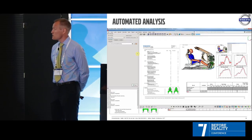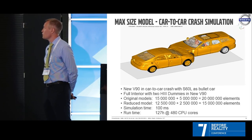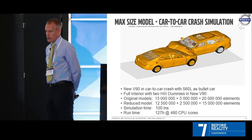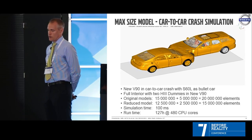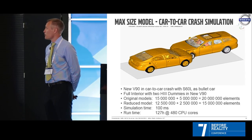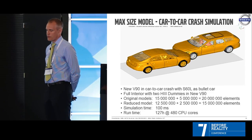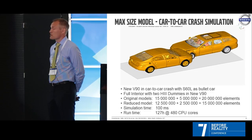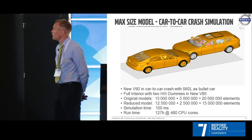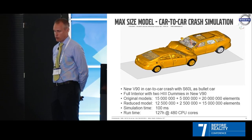Just a quick note on the maximum size model we had: the new V90 against the S60, with two dummies in the V90. The original models were about 20 million elements; we had to reduce them to 50 million elements. It was a 100 millisecond run taking about 120 hours on 48 CPUs — not something we do very often.